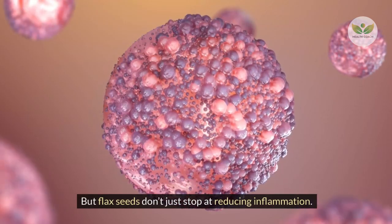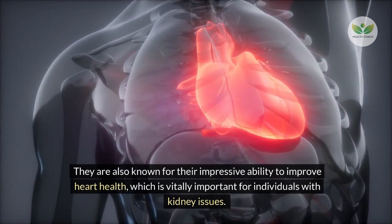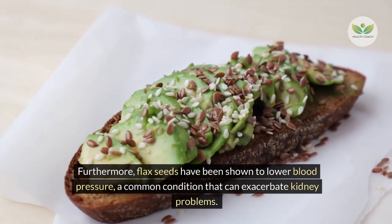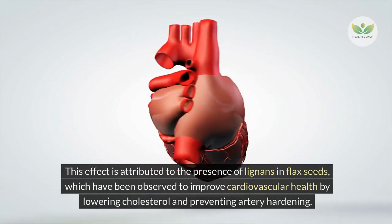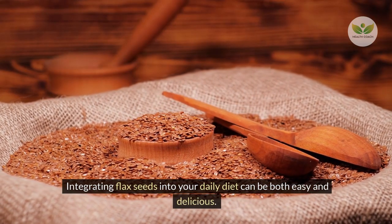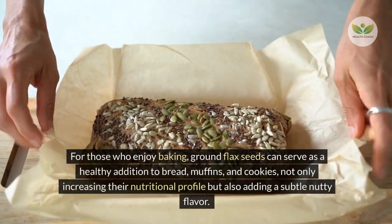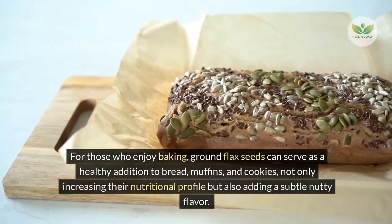Flax seeds don't just stop at reducing inflammation. They are also known for their impressive ability to improve heart health, which is vitally important for individuals with kidney issues. A healthy heart contributes to healthy kidneys by ensuring smooth blood flow. Furthermore, flax seeds have been shown to lower blood pressure, attributed to the presence of lignans, which improve cardiovascular health by lowering cholesterol and preventing artery hardening. They can be sprinkled over breakfast cereals, blended into smoothies, mixed into yogurt, or used in baking.